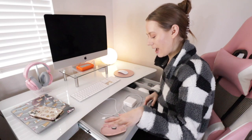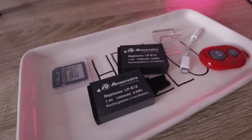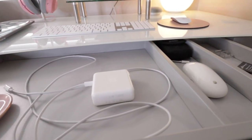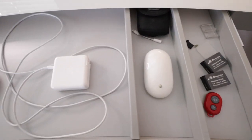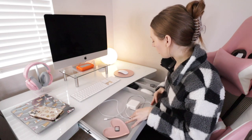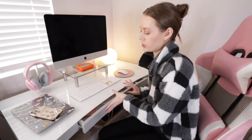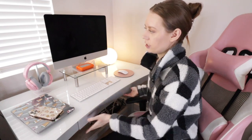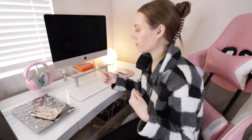One of the features I really like that I didn't have in the last desk is storage. In here I'm keeping everything I used to put in that little tray — memory cards, batteries, mouse, and now my MacBook charger. I still have so much space. I want to keep it clean and specific to tech and chargers, not turn it into a junk drawer.